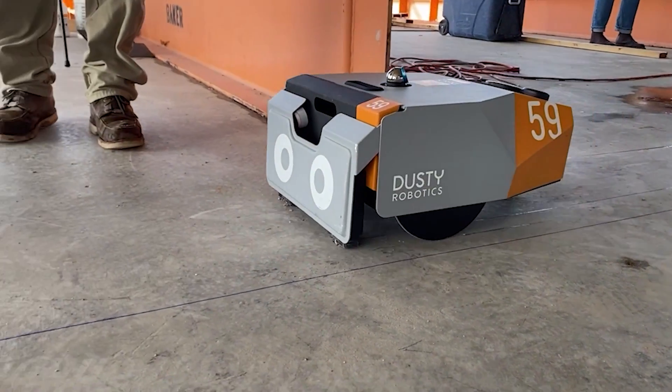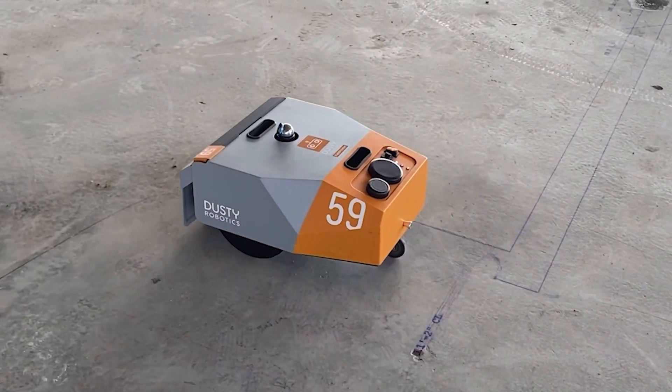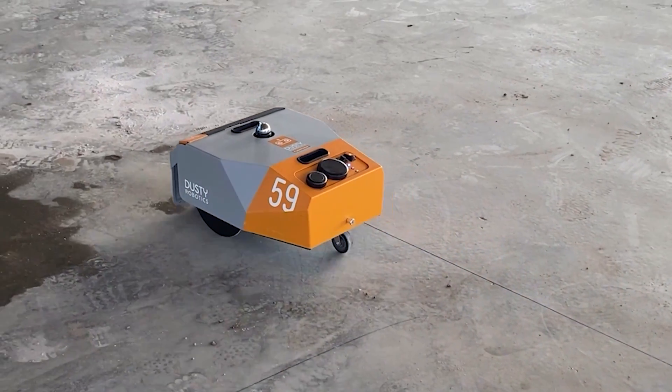It allows us to reduce the manpower. It speeds up the process for laying out. It reduces some of the human error that happens because everything's in a CAD file. We are excited to continue to implement Dusty in our project.